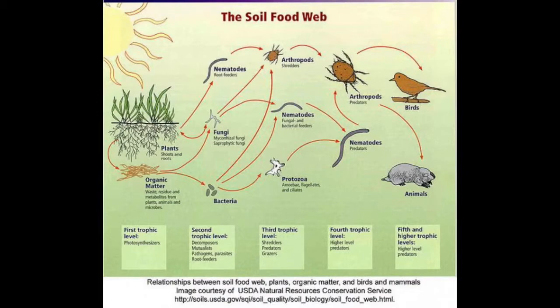Soils are teeming with bacteria, fungi, arthropods, earthworms, and more, which all contribute to functions and processes that help support plant growth. In fact, one teaspoon of soil can contain up to 50,000 species, making soil one of the most diverse ecosystems on the planet.